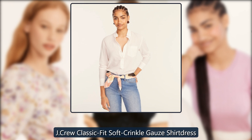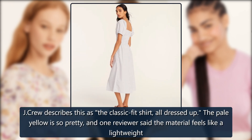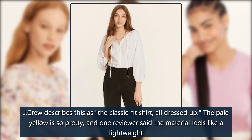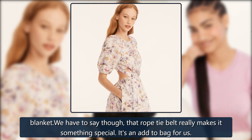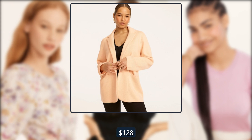J. Crew Classic Fit Soft Crinkle Gauze Shirt Dress. J. Crew describes this as the classic fit shirt, all dressed up. The pale yellow is so pretty, and one reviewer said the material feels like a lightweight blanket. That rope tie belt really makes it something special — it's an add-to-bag for us. Originally $128, now $47.